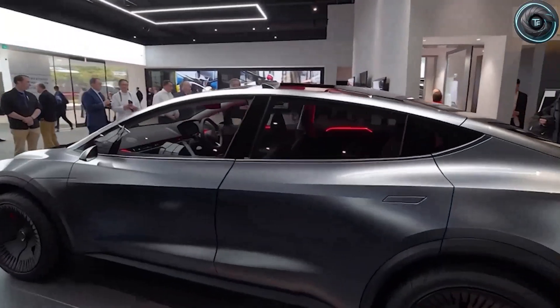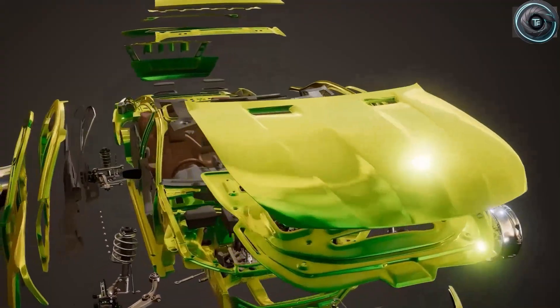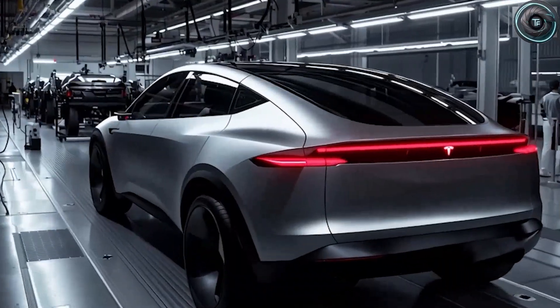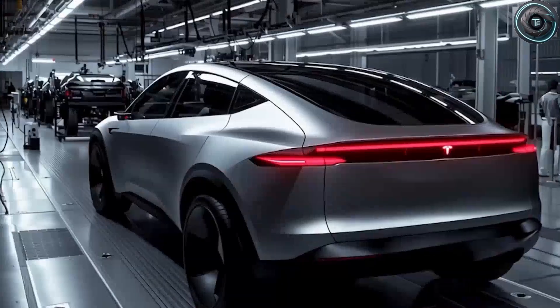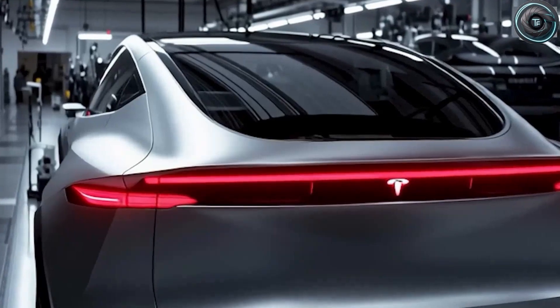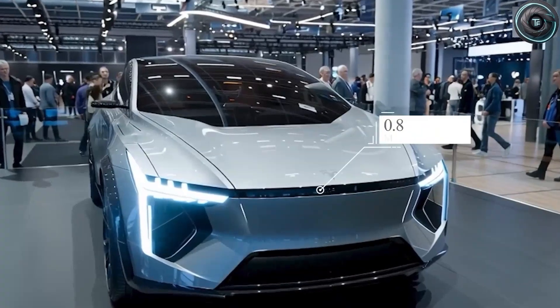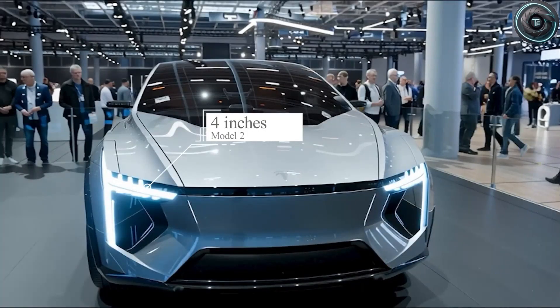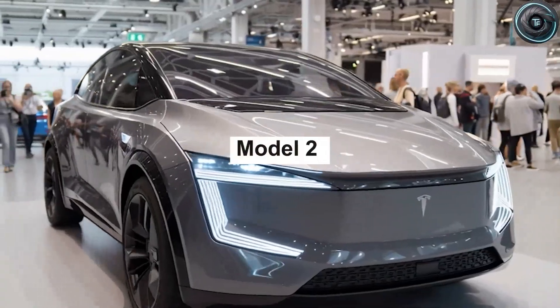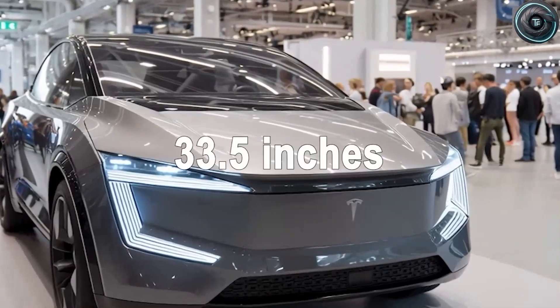Where the Model 2 truly stands apart is its aerodynamics — that's where Elon Musk's team pulled off something even the skeptics didn't expect. Instead of chasing flamboyant design cues, Tesla focused on airflow. The sloping roofline, angled at a steep 35 degrees, minimizes turbulence and improves drag reduction. The rear overhang has been trimmed from 34 inches to 28 inches, reducing wind resistance dramatically. At the front, a thin dual-light structure — with a 0.8-inch LED strip above and compact 4-inch headlamps below — replaces the bulky 12-inch headlights of older models, shrinking the frontal area by about 10%. The final drag coefficient is a jaw-dropping 0.223 cd, better than the VW ID.3 and even the Ford Mustang Mach-E.